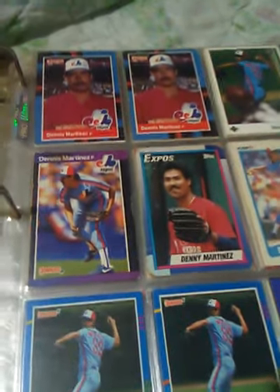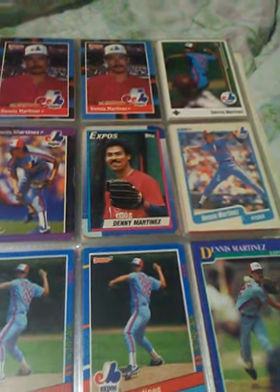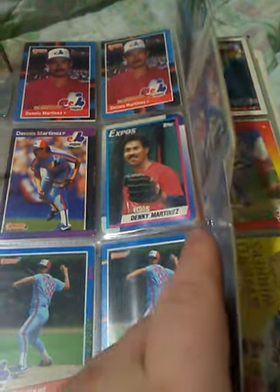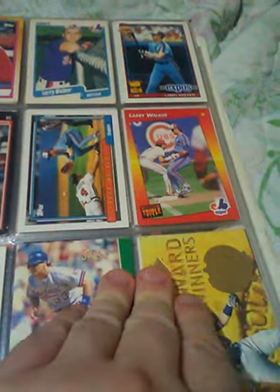Dennis Martinez — he's a good player. He had over 245 wins. He had the most wins for a long time from the Dominican Republic, until Bartolo Colon broke it. More of those — that's toward the end of his career with the Indians. Larry Walker — he made the Hall of Fame this past year. He made his career mostly with the Rockies.